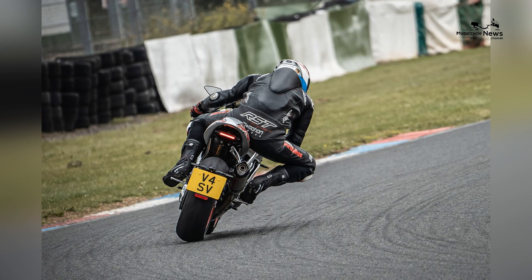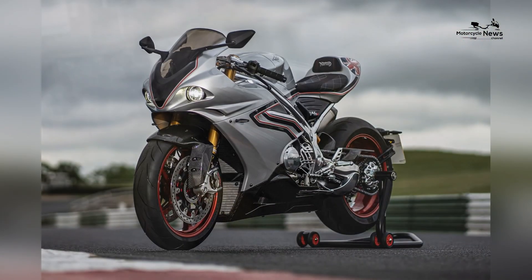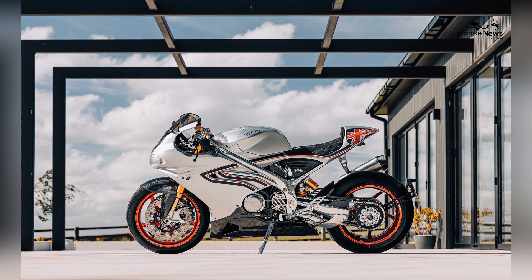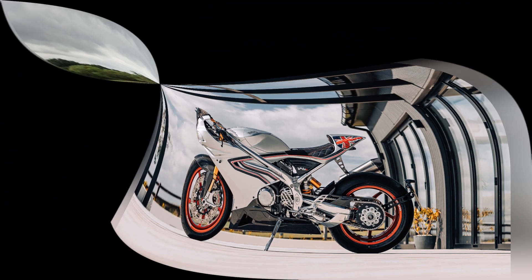It doesn't feel like a friendly road bike. From the tiny diamond-stitched leather seat, the tank is narrow enough to require my thighs to clench to grip it. The clip-ons are low but only a short reach away. The riding position screams track bike.